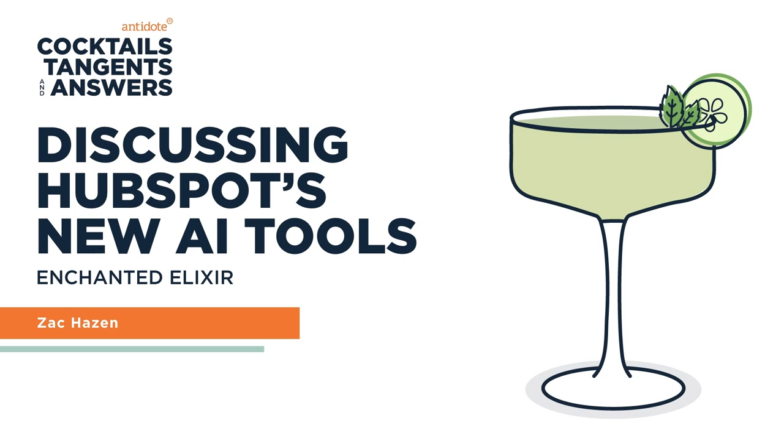From a content perspective it really streamlines the ideation part. It's a very helpful tool for that because it's easy to get bogged down with writer's block. Some of the topic results are really good after a lot of prompting, but others you just would never use in your entire life.